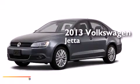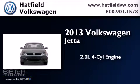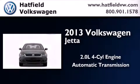This is a 2013 Volkswagen Jetta. It has a 2.0-liter four-cylinder engine and an automatic transmission.